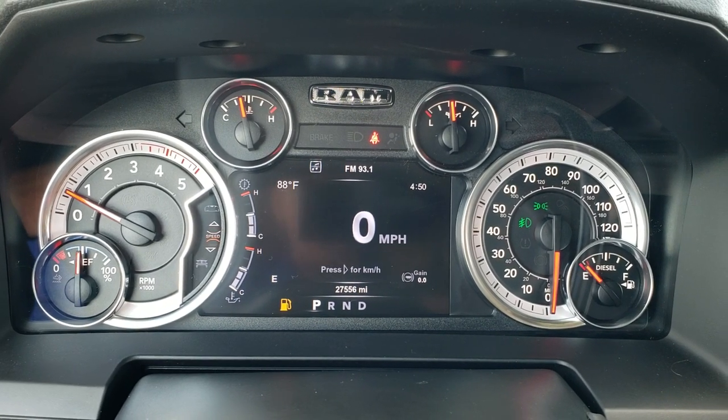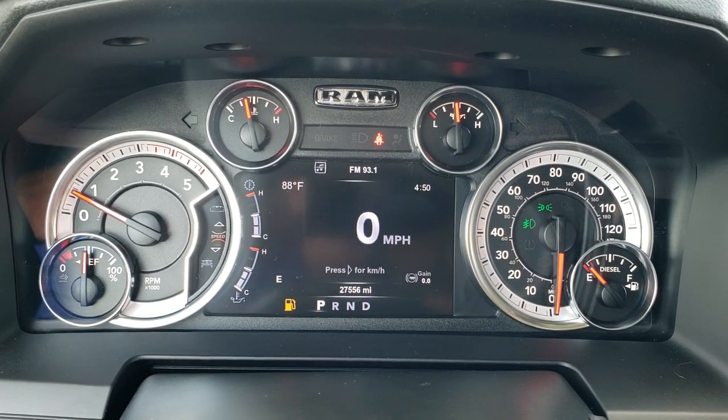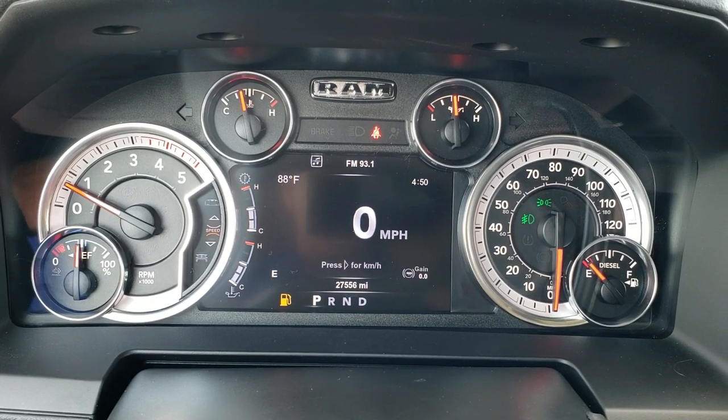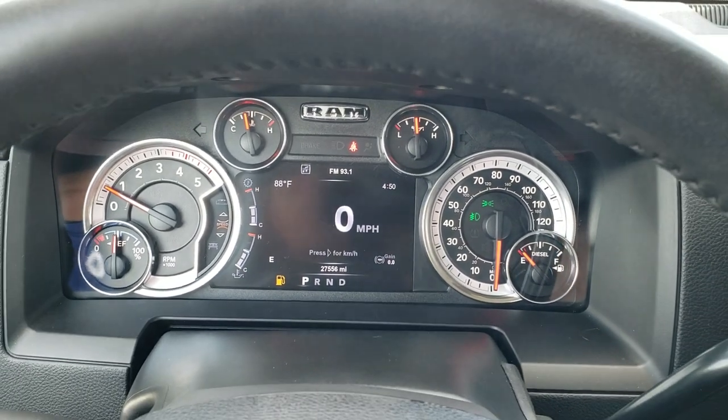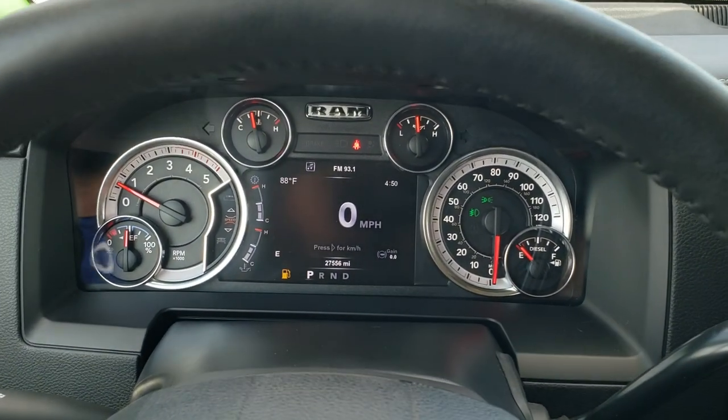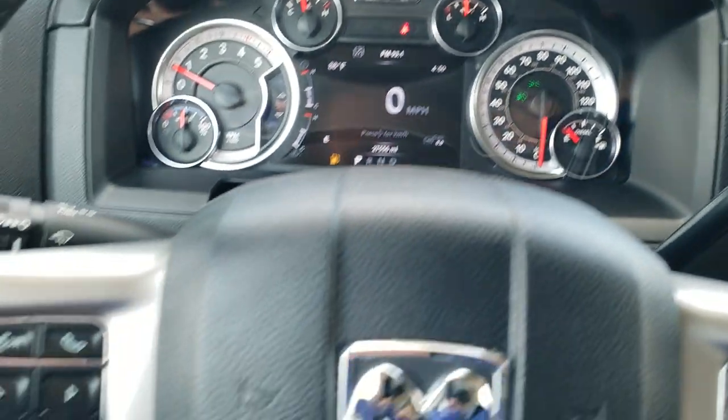You do get the digital speedometer, outside temperature display, time, trailer braking, and your compass. And yes, we will be putting fuel in this vehicle right after this video. You can change all those display corners to read pretty much whatever you want.